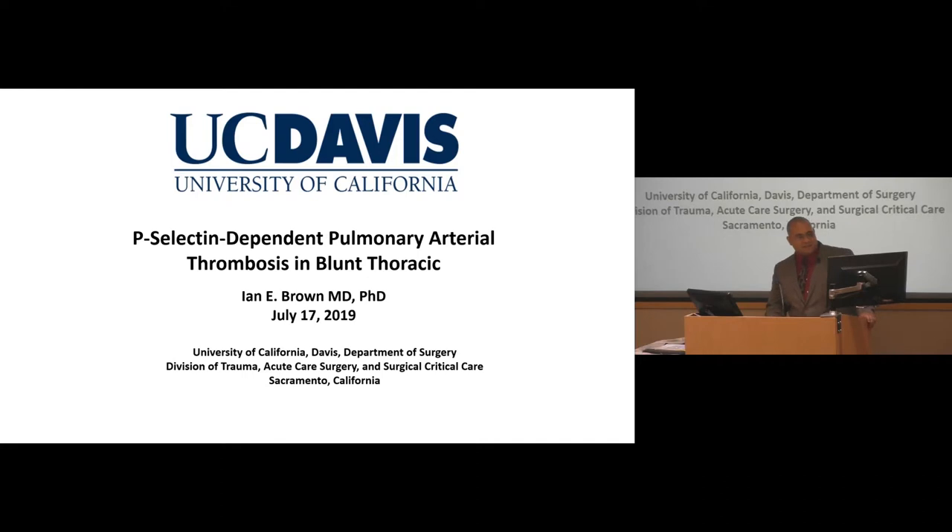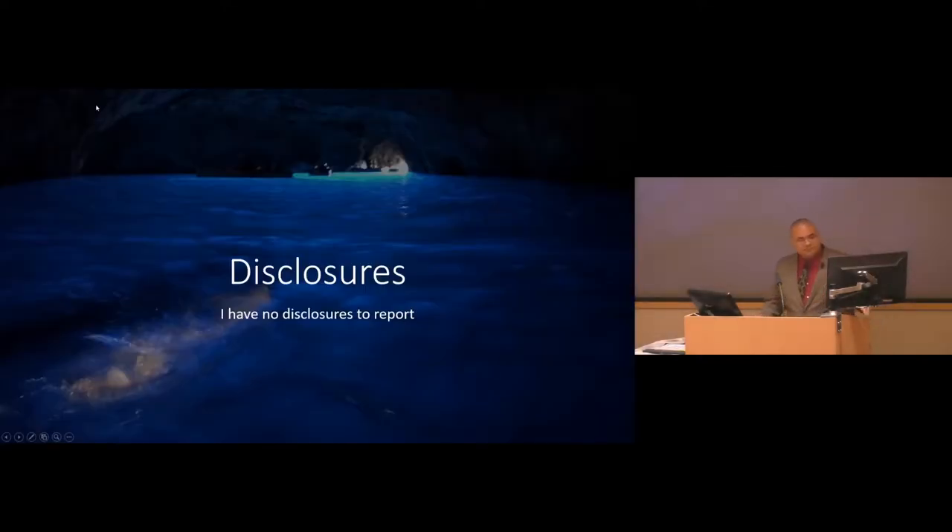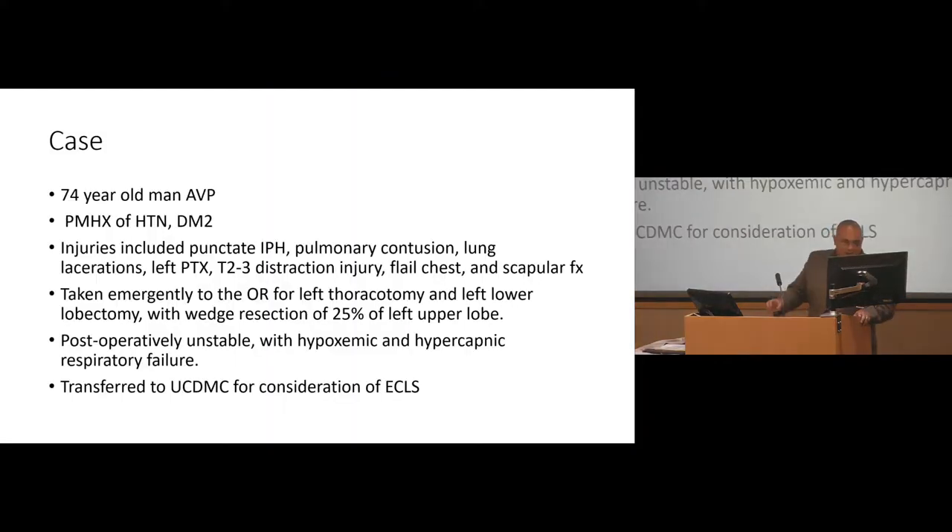Thank you, Dr. Farmer. My name is Ian Brown; most of you I've met, some not yet, but we will. I'll be talking about P-selectin-dependent pulmonary arterial thrombosis and blunt thoracic trauma. I'll start with a disclosure slide — I have no disclosures to report. It's usually the most boring slide in the talk, so I put a picture of the blue grotto from Capri Island in Italy in the background.